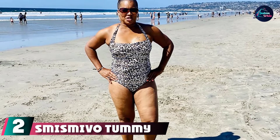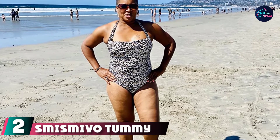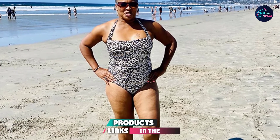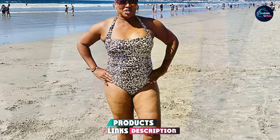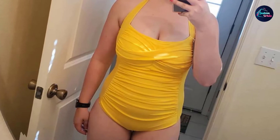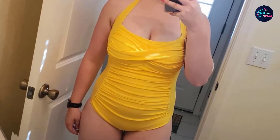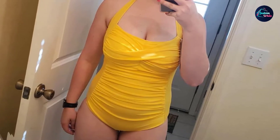Moving on to the next at number two with Smismivo Tummy Control Swimwear. If you are looking for a one-piece swimsuit that hides away all your problem areas, then this is a perfect choice. Designed with a ruched pattern on the torso, this Smismivo Tummy Control Halter one-piece swimsuit highlights your shoulders and bust while concealing your tummy perfectly. The ruched pattern looks chic and alluring while it makes you look slimmer.